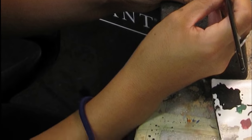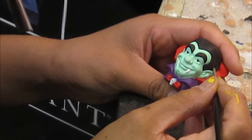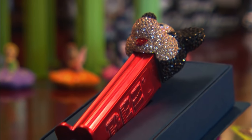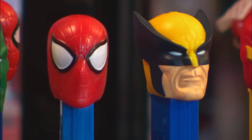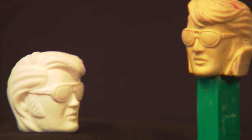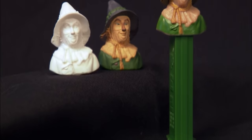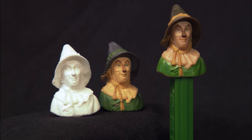Pez artists carefully sculpt the new designs and create a model called a resin. From that resin, we'll then have approvals made. We'll go to Disney, we'll go to Marvel, and we'll say, how does that character fit? In this particular case, it's Elvis. From there, they paint the resin, and the characters move to the molding process in factories overseas. The period that it really takes for a Pez product to be produced from concept to first production samples could be as much as a year.